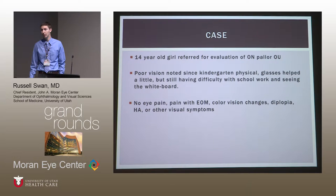At this point in school, she was having difficulty with reading and distance tasks like seeing the whiteboard, and had represented to her outside optometrist, who referred her to Dr. Katz for further evaluation because she had never really been given a diagnosis as to why her vision might be poor. She reported no eye pain, no pain with eye movements, no color vision changes, no diplopia, and no headaches.